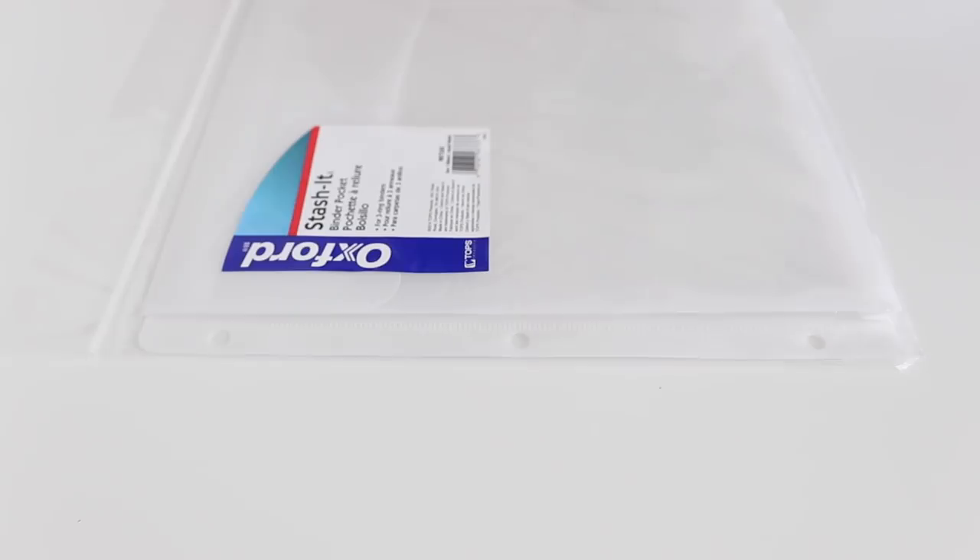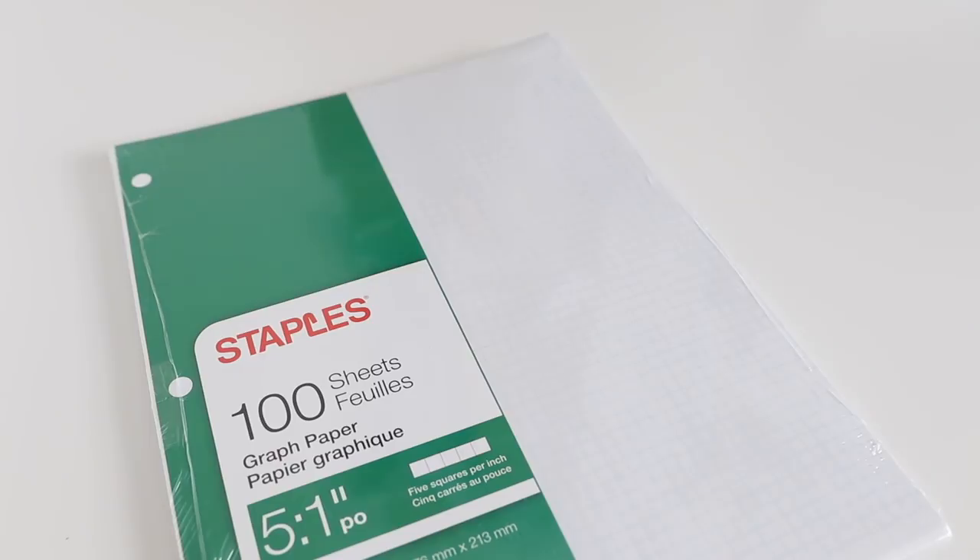Binder pockets are also really cool because they are closed off, so if you have any important documents you want to make sure are secure, this pouch is really effective for that. The last item I have to share is a stack of graph paper — a hundred sheets. Graph paper has become my paper of choice when taking notes for school. I like the fact that I can make vertical or horizontal lines and dividers without needing a ruler, because the grid lines guide you. It's definitely replaced traditional lined paper for me.